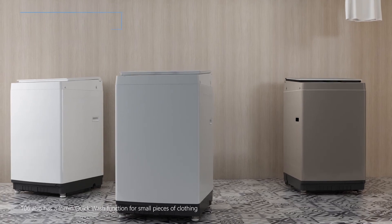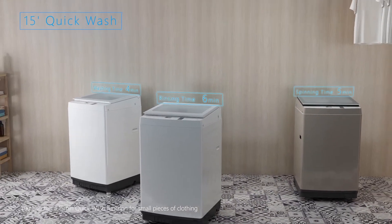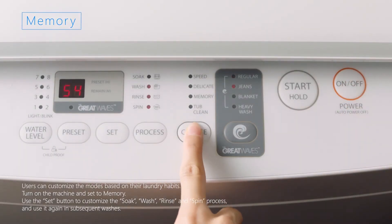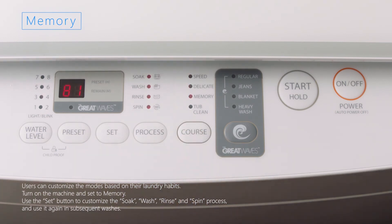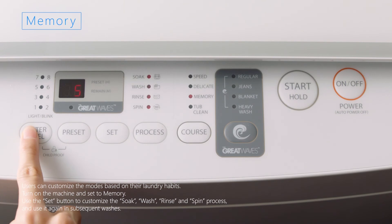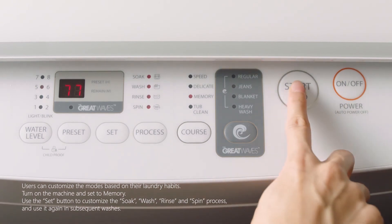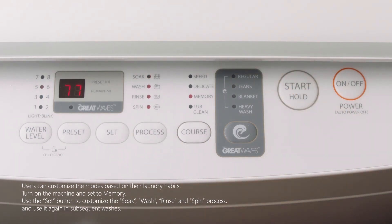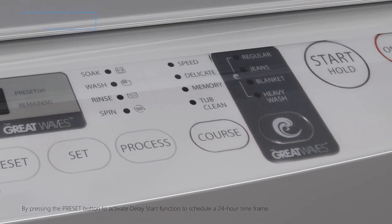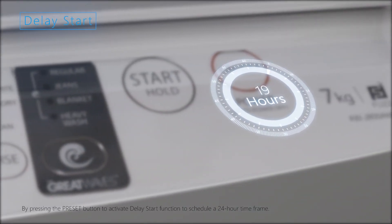The T-06 also has a 15-minute quick wash function for small pieces of clothing. Users can customize modes based on their laundry habits — turn on the machine, set to memory, and use the set button to customize the soak, wash, rinse, and spin process for use in subsequent washes. Press the preset button to activate the delay start function to schedule a 24-hour time frame.